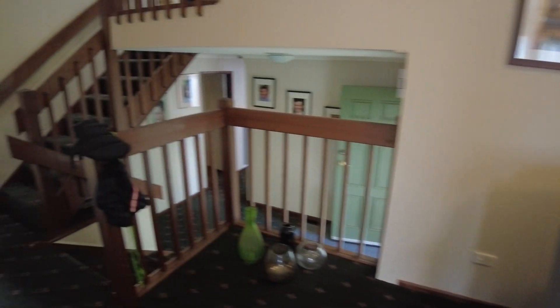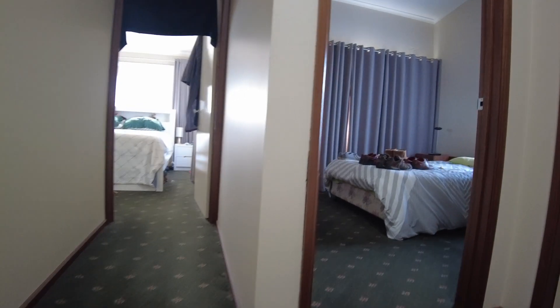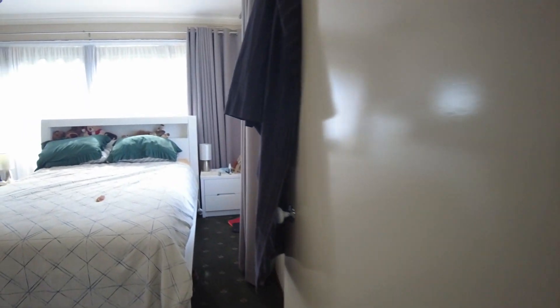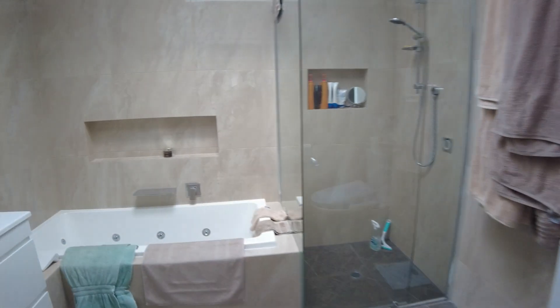And then from there we go upstairs again to another bedroom — another bedroom in there with a walk-in robe. And we go around here to our master bedroom.